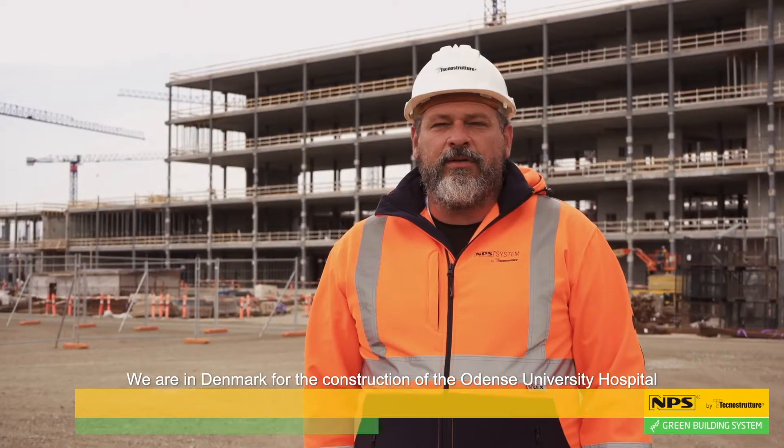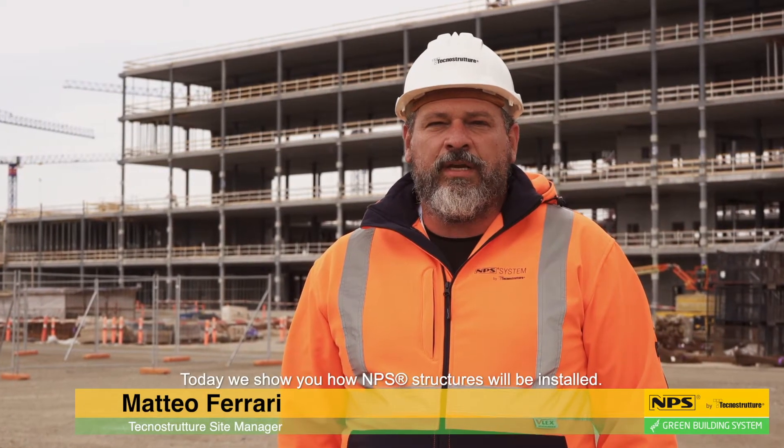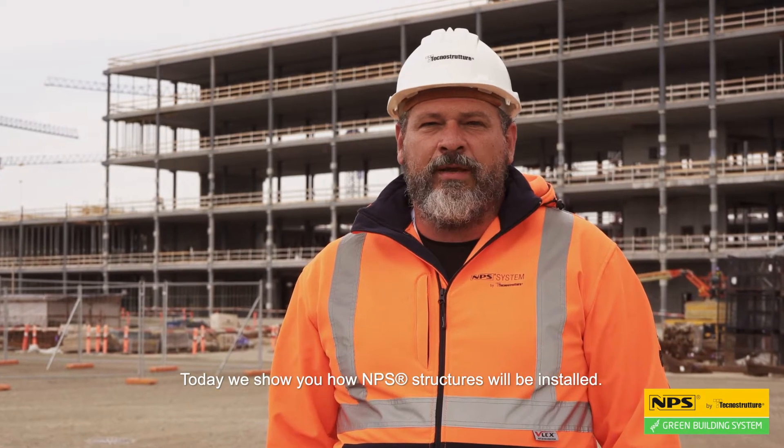We are in Denmark for the construction of the Odense University Hospital, a site of 250,000 square meters. Today we show you how NPS structures will be installed.